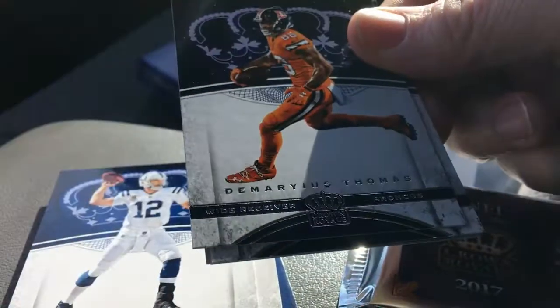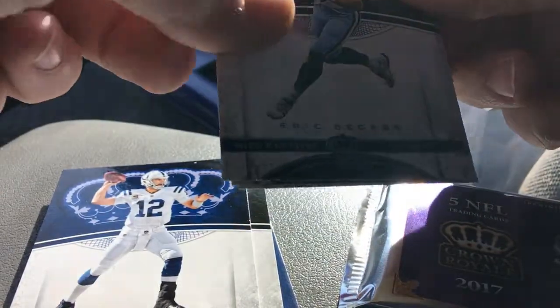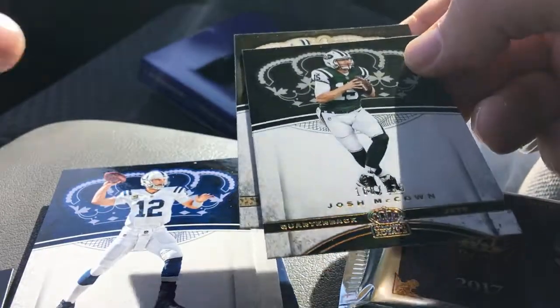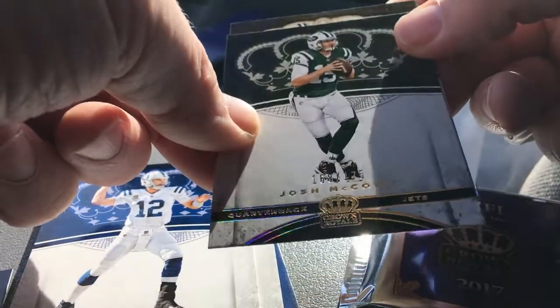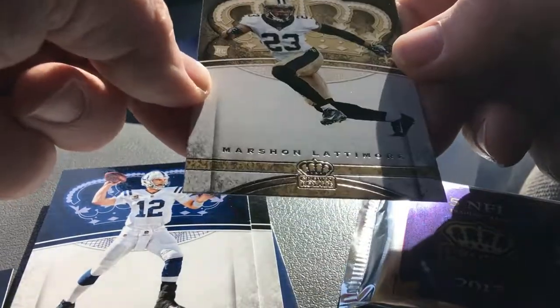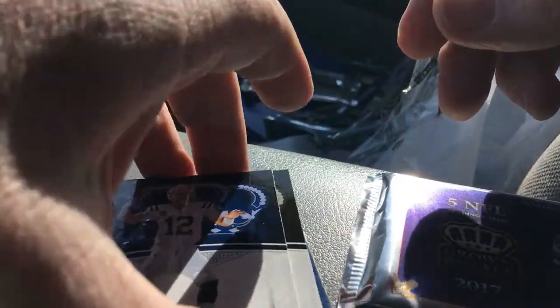Tyree Q. Thomas. Decker. Josh McAllen — 168 out of 175. Very cool. And Marshawn Latimer, Ohio State Buckeye. He is a beast.